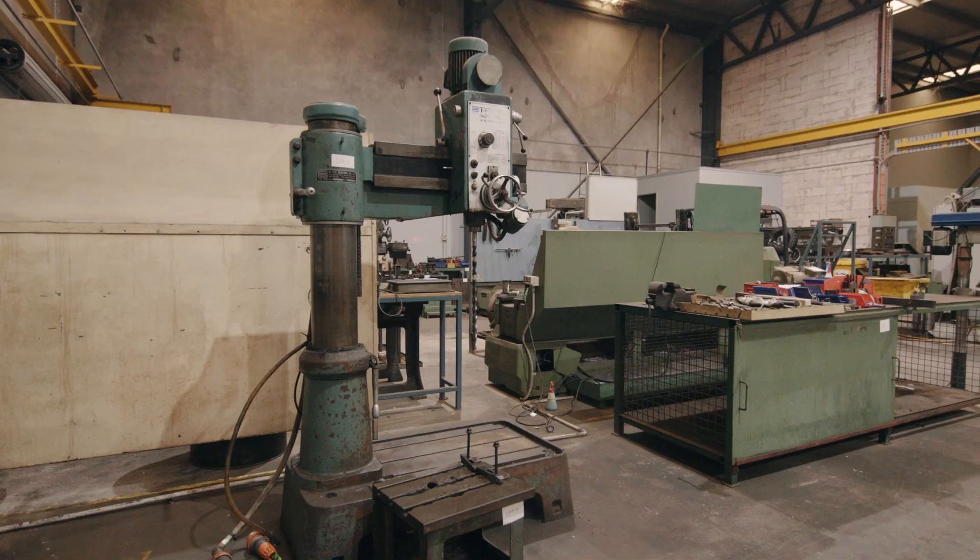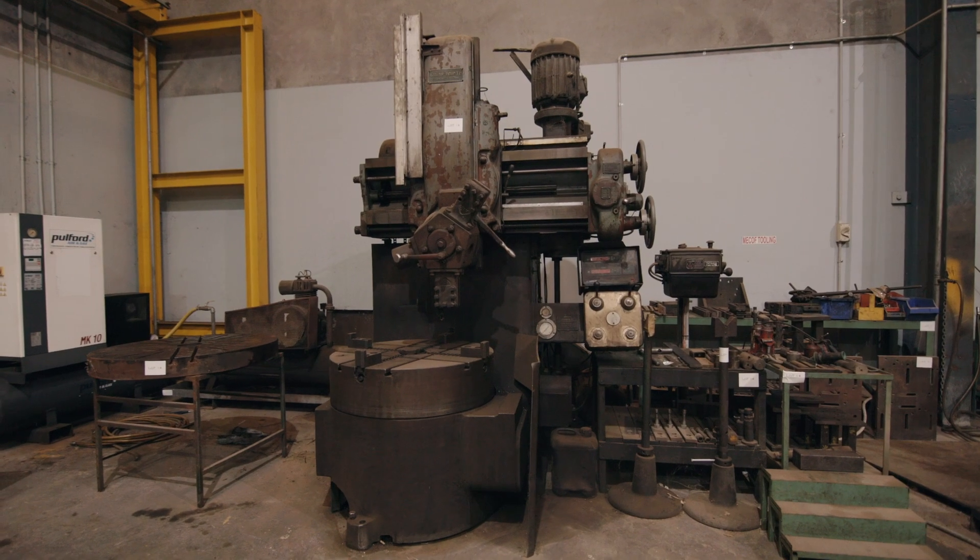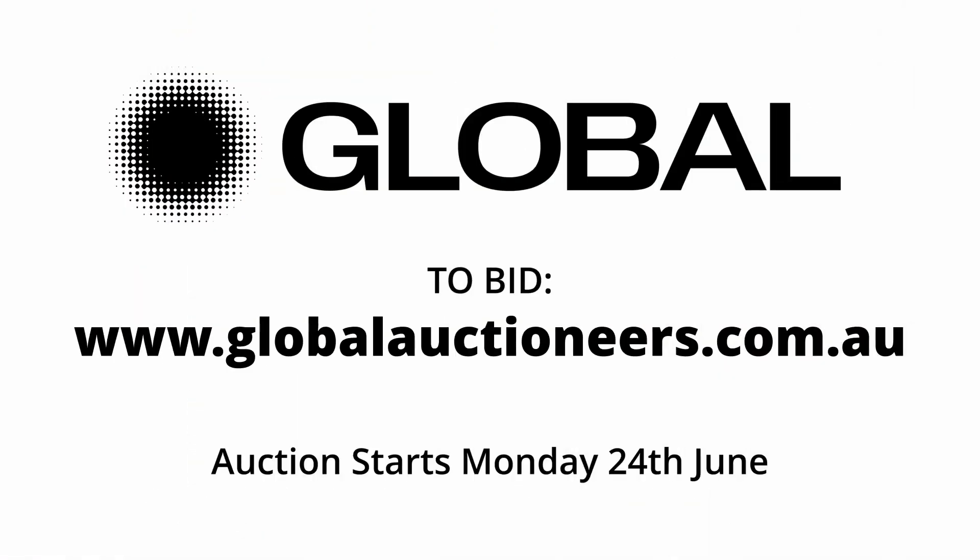Please don't miss this online auction sale. We have been appointed by the landlord to have the equipment removed from here within the next three weeks. This is a sale not to be missed at globalauctioneers.com from Banyo in Brisbane.